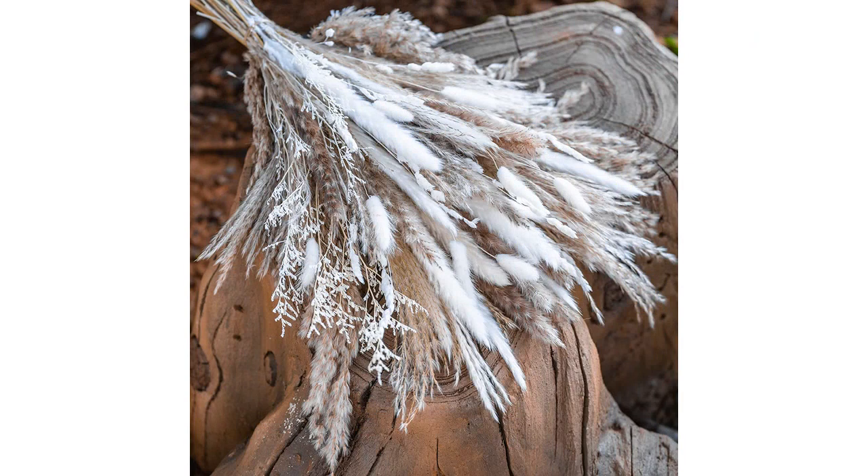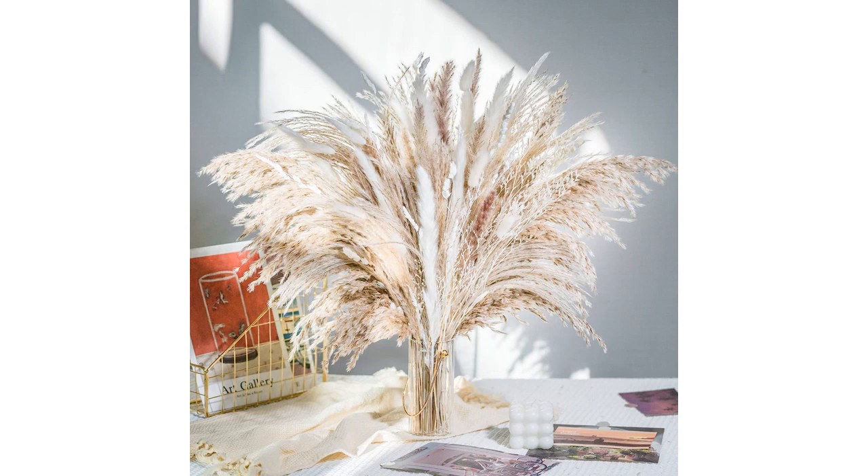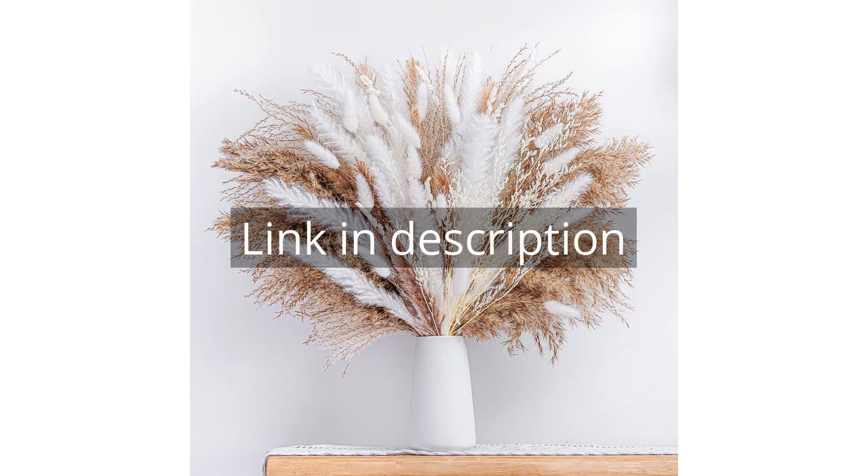The quality and beauty of the 86 pieces Natural Dried Pampas Grass Bouquet cannot be beat. Remember, there is more information and a product link in the video description. See you in the next video!